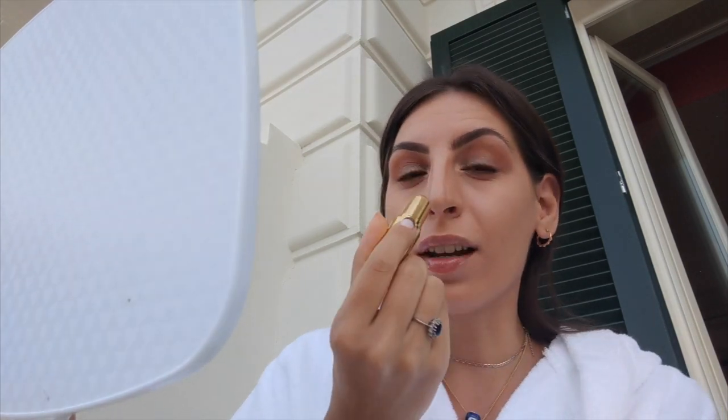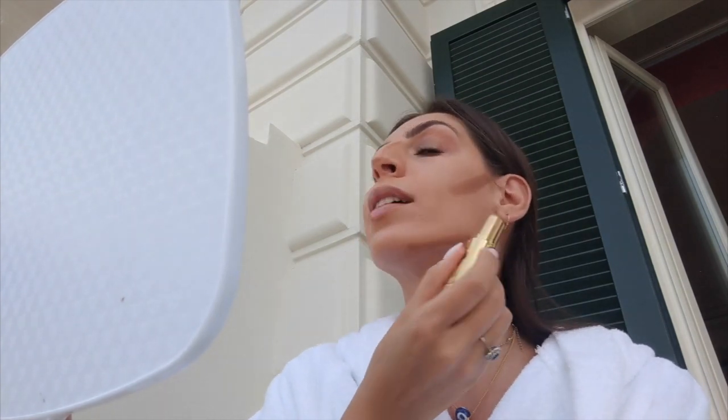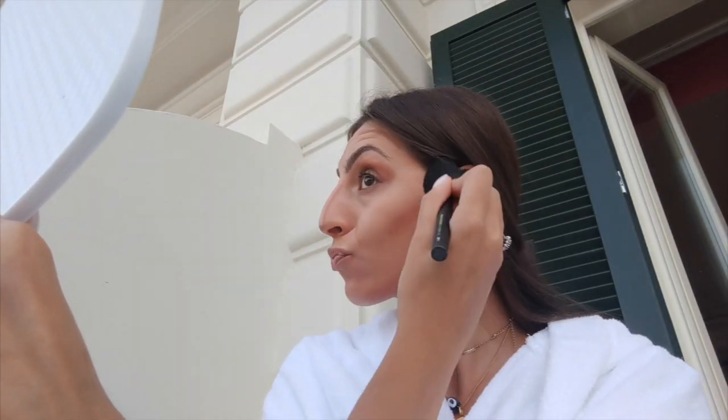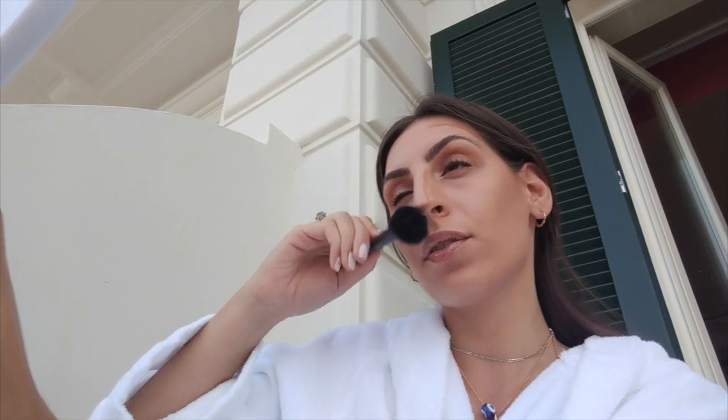Brows are done. Next I'm going straight into contour and I've been loving the Hoola Contour Stick — I think it's incredible for the summer. I literally do so many lines across my face and up my nose, then come around like that, and it just gives a very soft contour you can blend out easily. I never used to like cream contours until I purchased this — it's more like a creamy powder contour. I blend it all out down my nose.